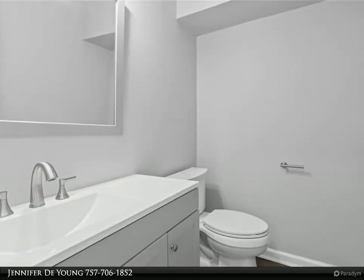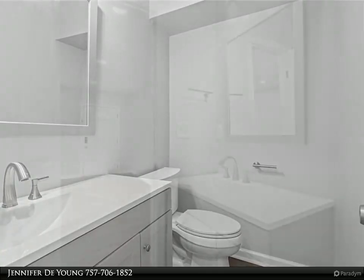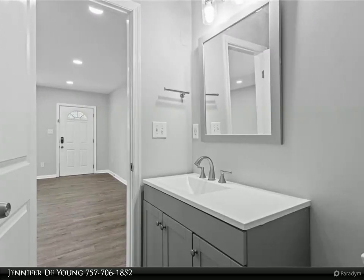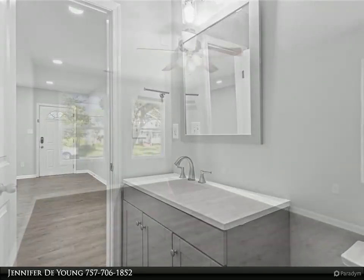This home sits on a secluded street in the Grandview/Silver Isles area in the heart of Hampton, with a large rear deck. For more information, review the details below or contact Jennifer DeYoung at 757-706-1852.